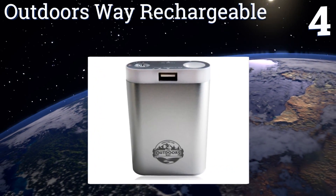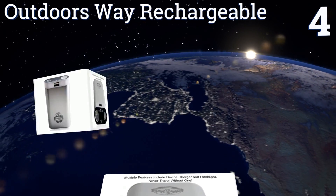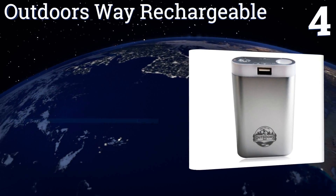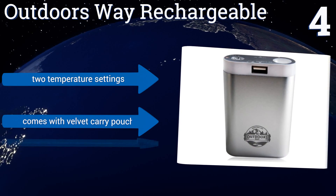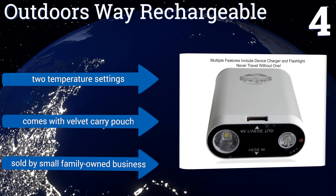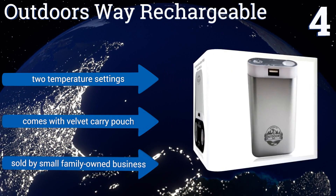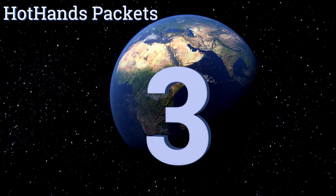At number four, the sturdy aluminum casing of the Outdoors Way Rechargeable does a good job of providing even heating and double-sided warmth for anyone who's got their mitts wrapped around it. It'll last up to seven hours on low, which should be enough for most casual applications. It provides two temperature settings and comes with a velvet carrying pouch, and is sold by a small family-owned business.